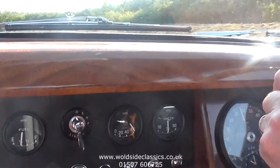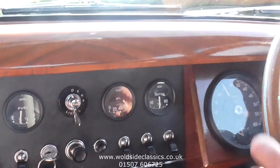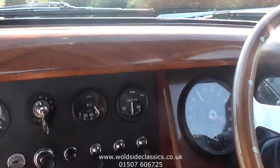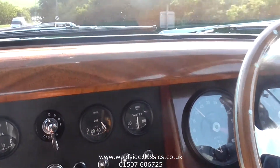So there we are — what's not to like about this car? If you are interested please give us a call on 01507 606 725, or view this video and all the photos on our website at www.wallsideClassics.co.uk. Thanks again.